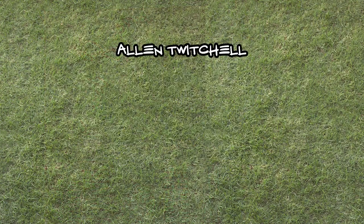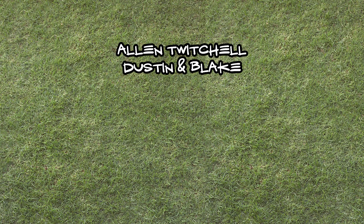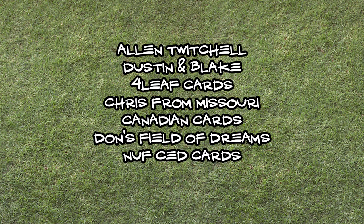That's it for now. Thanks again to Alan Twitchell, Dustin, and Blake for the prizes. Thanks to my best friends Four Leaf, Chris, Mike, Don, Andrew, and Josh for hanging out. Thank you guys for watching. I'm going to go make some art now, I promise. And in the meantime, love your hobby guys and make it unique to you.